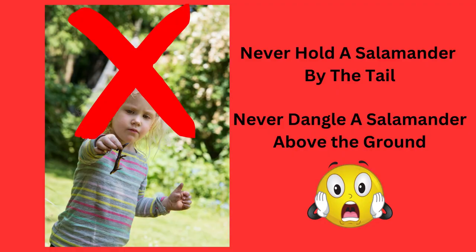You never want to hold the salamander by the tail, and never dangle them above the ground. This would be frightening for the animal and pretty disrespectful. Remember that salamanders are delicate.